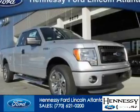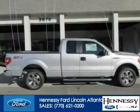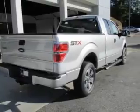This is a new 2014 Ford F-150, powered by rear-wheel drive, a 3.7-liter six-cylinder engine, and a six-speed automatic transmission.